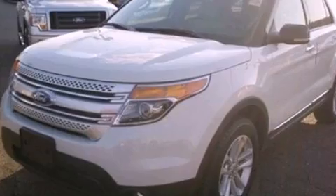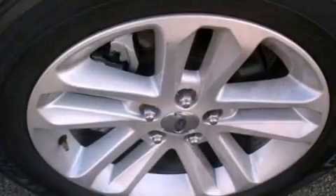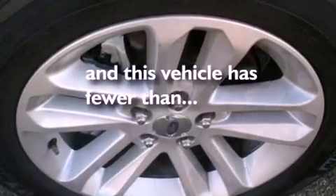A rear spoiler, a security system, dusk-sensing headlights, external temperature display, and this vehicle has less than 12,000 miles.